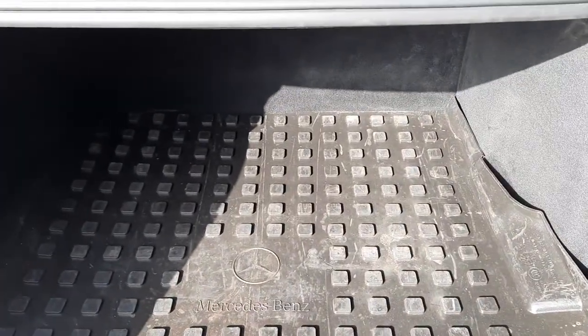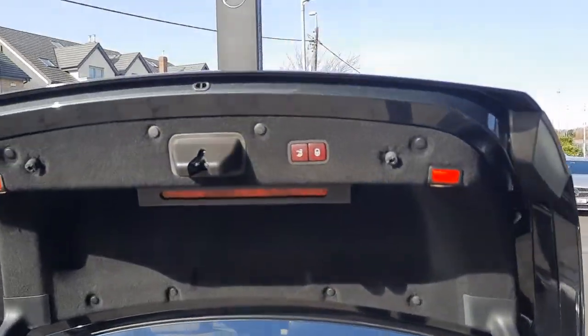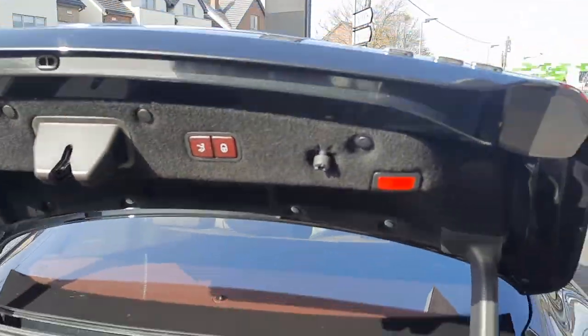Just into the boot of the vehicle as well — massive space — and it's also electronically closing.